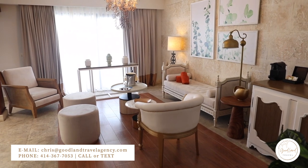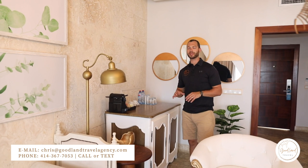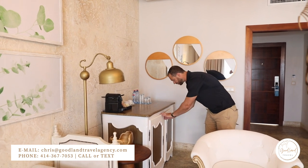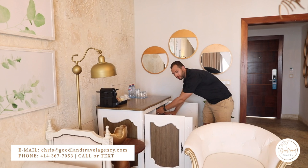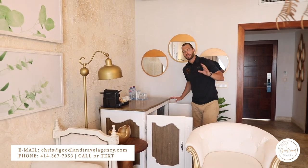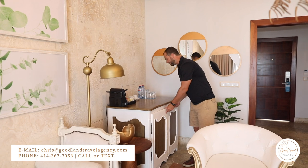Just to point out some of the standard amenities in this room — you're going to have your very own espresso machine, perfect for enjoying that morning cup of espresso right on your private balcony. It also comes stocked with your mini fridge. All of these rooms come standard with VIP service, so you will get your own butler to take care of restocking all of this for you. They take care of your every need here at the Sanctuary.